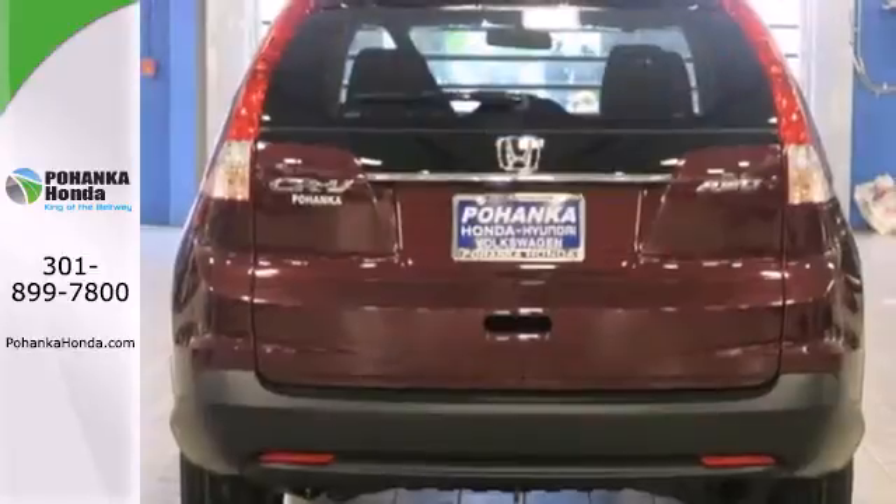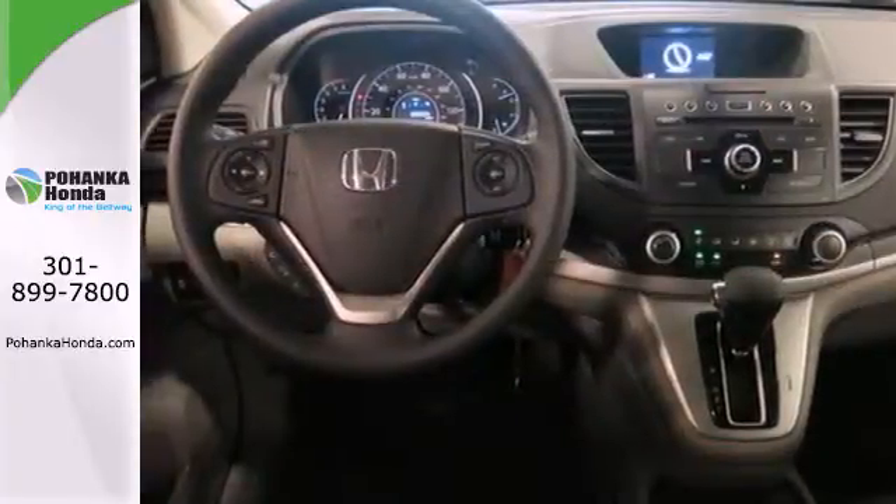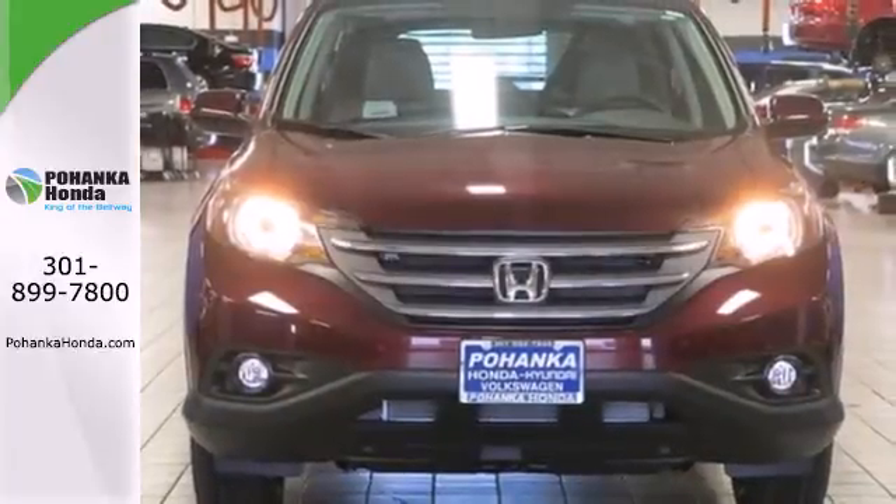Bluetooth hands-free link, a rear-view camera, multiple airbags, and stability and traction control. It's easy to drive and family-friendly. Come in for a test drive today.